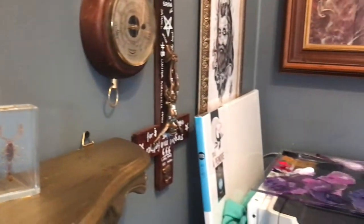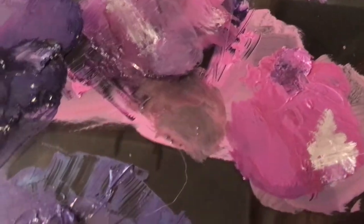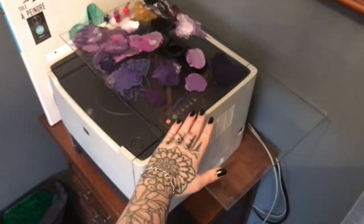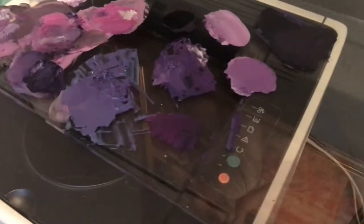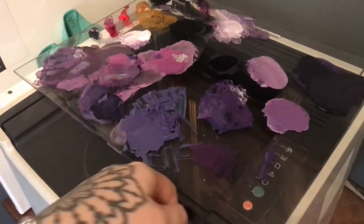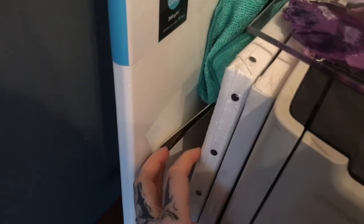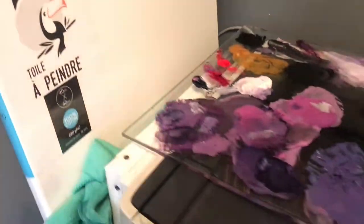Here's my glass palette — I found this huge piece of glass. It's really big, and I have dried paintings on it. I'm keeping it here because I need to buy a scraper to take off the paint. Right here I store some artworks and canvases, and I have this kerchief to clean up when needed.